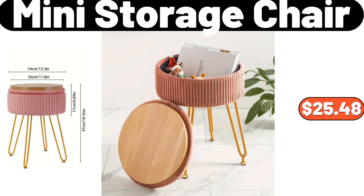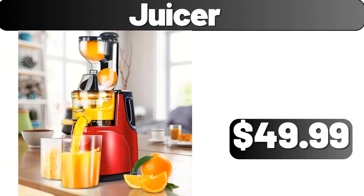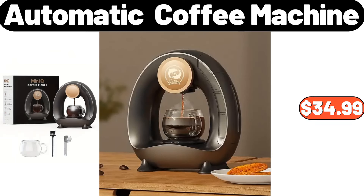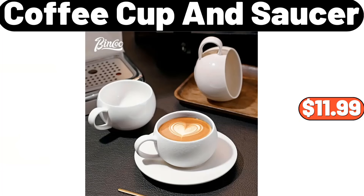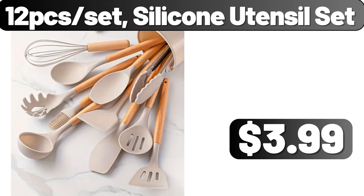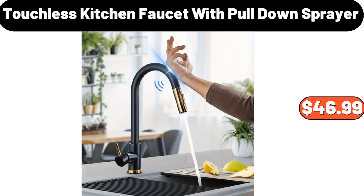Mini storage chair, $25.48. Juicer, $49.99. Automatic coffee machine, $34.99. Vertical mirror, $22.99. Coffee cup and saucer, $11.99. 12-set silicone utensil set, $3.99. Touchless kitchen faucet with pull-down sprayer, $46.99.